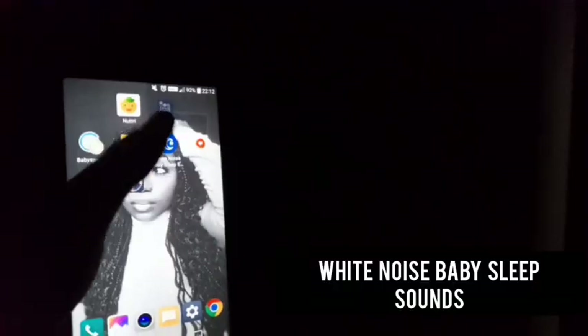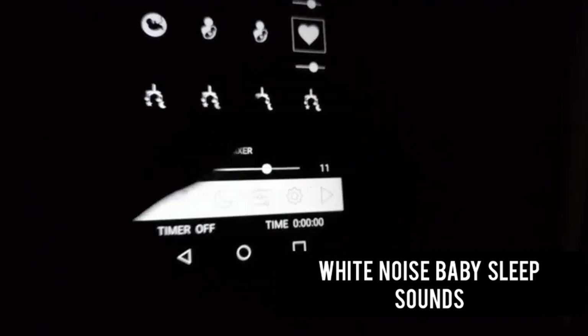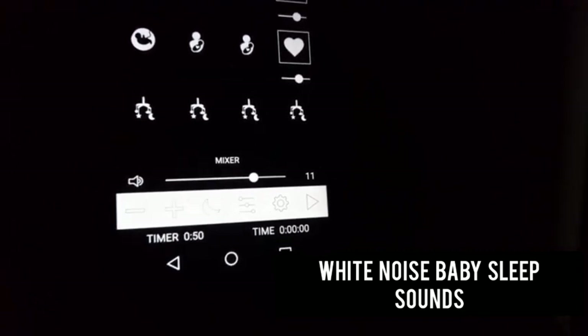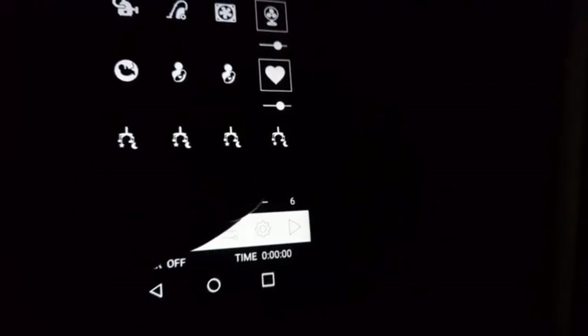After burping him for 30 to 45 minutes, I then go to my favorite app, which is the white noise baby sleep sounds — I really love this app. It plays for as long as you want; it has the option to put a timer, but I prefer the infinite playback, which plays until you stop it. I just keep it playing from this time until half past twelve, when he officially wakes up for the day.